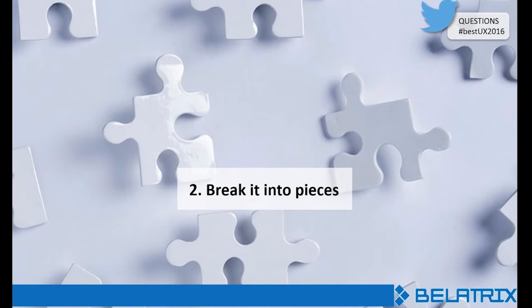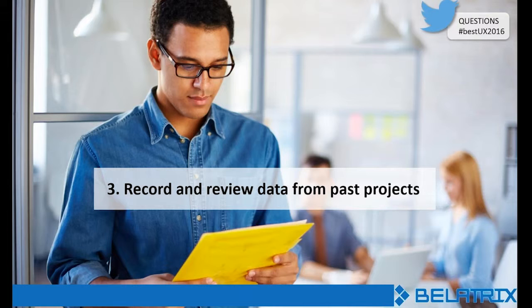Another tip is to record and review data from all past projects you have. Nobody likes filling out their timesheet, but the only way to know if a project estimate was accurate is to complete the project and record how long it took to finish each task. The more projects you finish, the more data you can gather to inform future estimates. If you're hiring a UX design company, be sure to read their case studies to learn how much effort and time they dedicated to each phase for past projects.